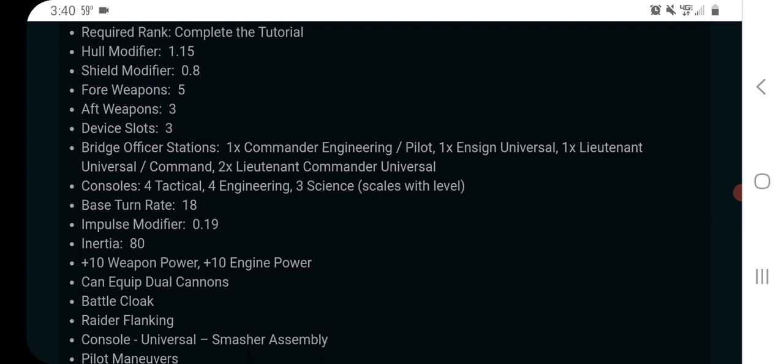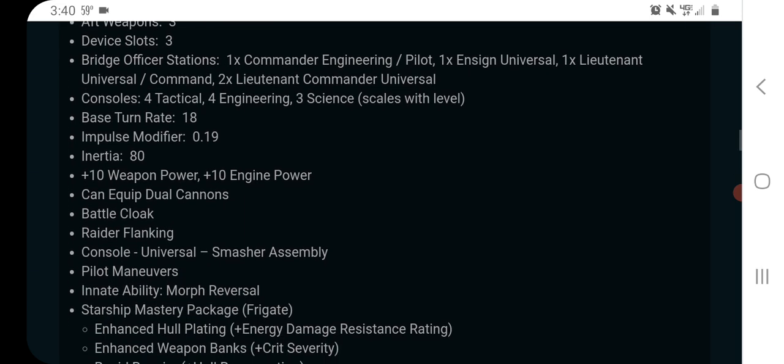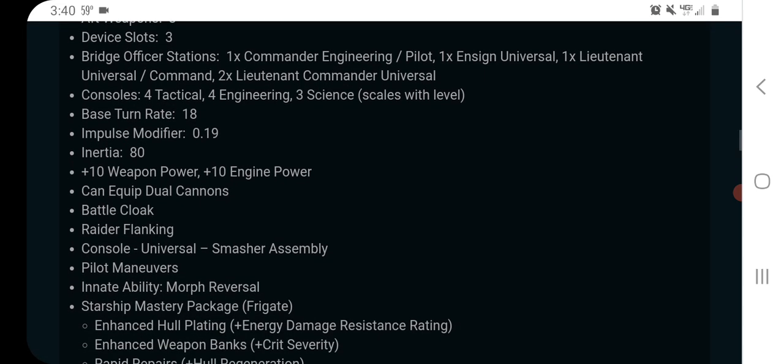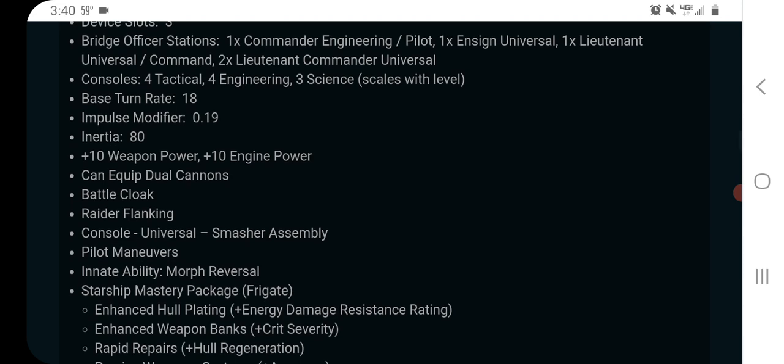Overall they feel like a raider — low hull and shield modifiers, and they usually don't have as many tactical console slots; they're a little bit more engineering oriented typically. For bridge officer stations, we have a commander engineering pilot — it's a full pilot ship — an ensign universal, a lieutenant universal command, and two lieutenant commander universals.